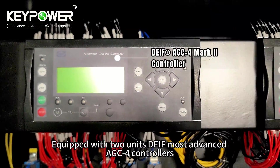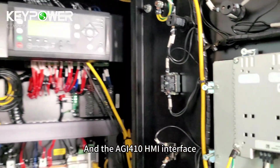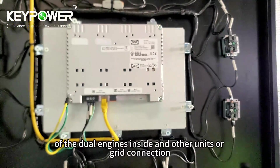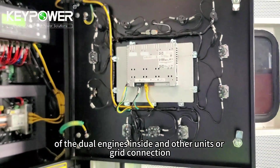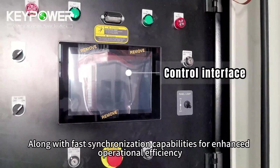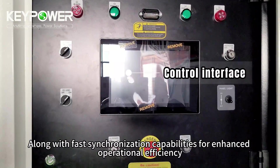Equipped with two units of the most advanced AGC-4 controllers and the AGI-410 HMI interface, enabling seamless control and smart synchronization of the dual engines inside, as well as other units or grid connection, and offering a highly visualized data output and control interface with fast synchronization capabilities for enhanced operational efficiency.